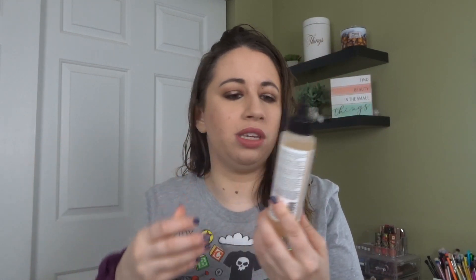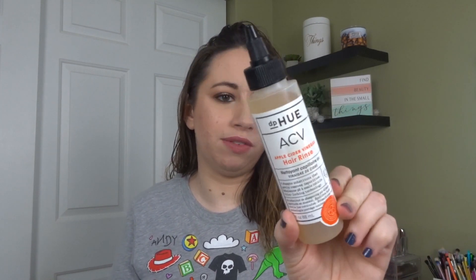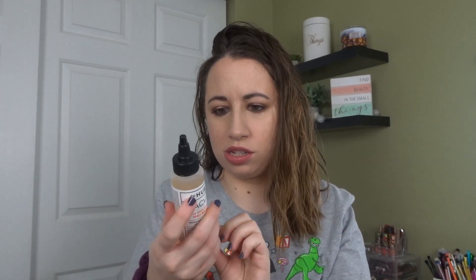I also bought this from DP Hue — their apple cider hair rinse. I have a lot of issues with my scalp so I wanted to get this to try it out. My hair is just not doing well.